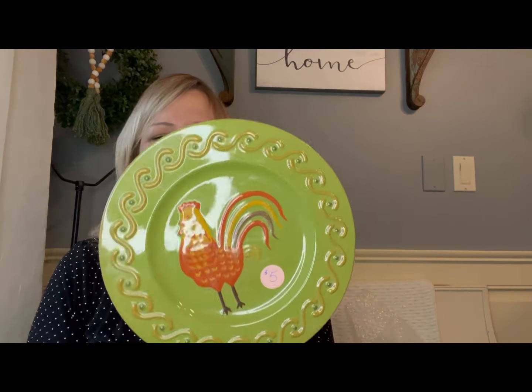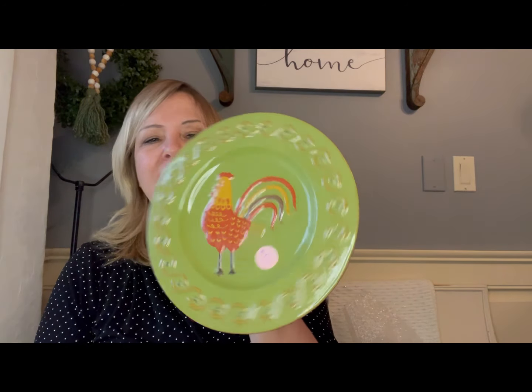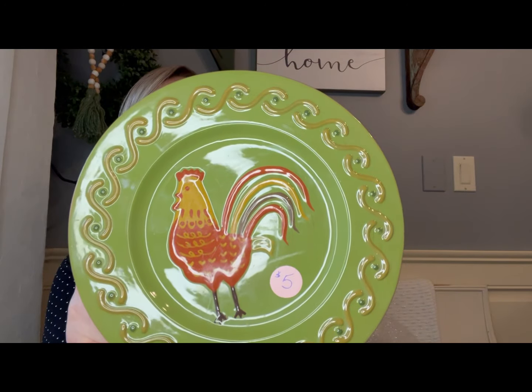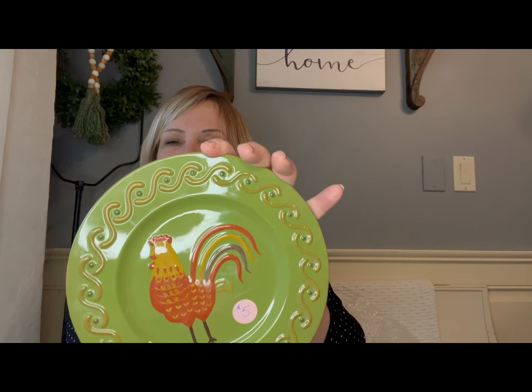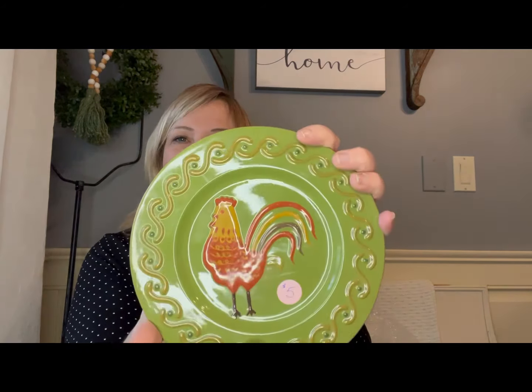This is actually a candle plate from the White Barn Candle Company, but when you put a candle in there it hides the cute rooster. I thought this would be great displayed on an easel. With the little tear petal still here, that would be really cute sitting upright. I love the green — these muted colors. It's kind of a vintage green, and I think it works almost as a neutral.